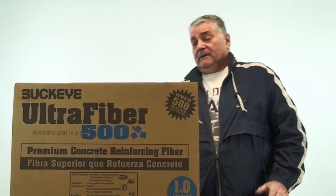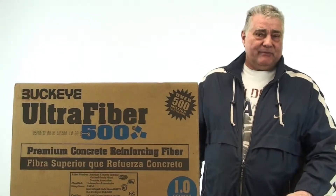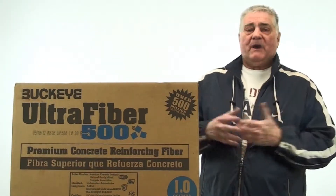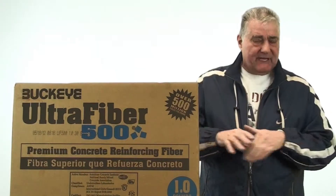Why? Our fibers reduce surface cracking by more than 85%. How does it do this? It does it by absorbing moisture, allowing that slab to cure more evenly and slower.